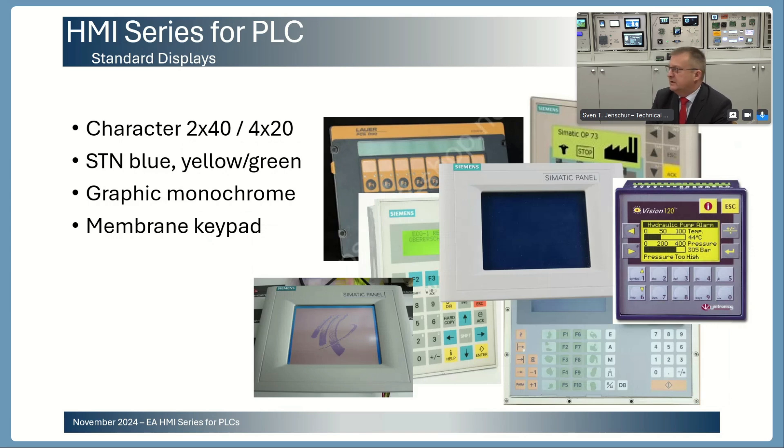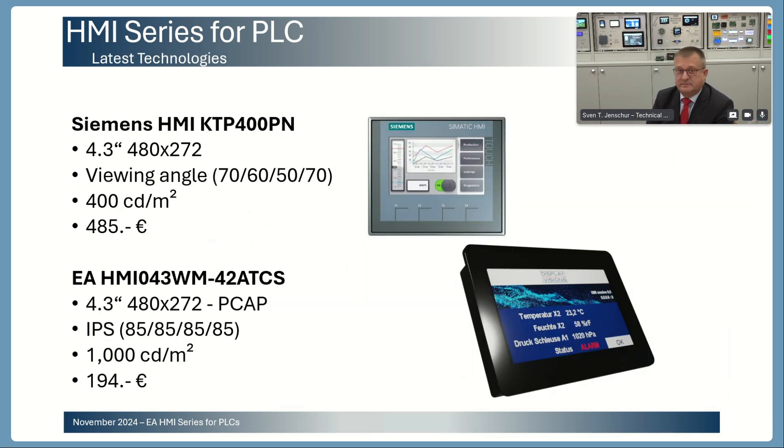Currently in the market, there are a few display solutions for PLC available. Some solutions are character solutions, LCD-based, very easy-looking, old-fashioned looking display solutions. There are also still monochrome graphical displays available in the market. For input, membranes are common, but nowadays everybody knows how to use a smartphone capacitive touch panel. Our solutions are using projected capacitive touch panel solutions.